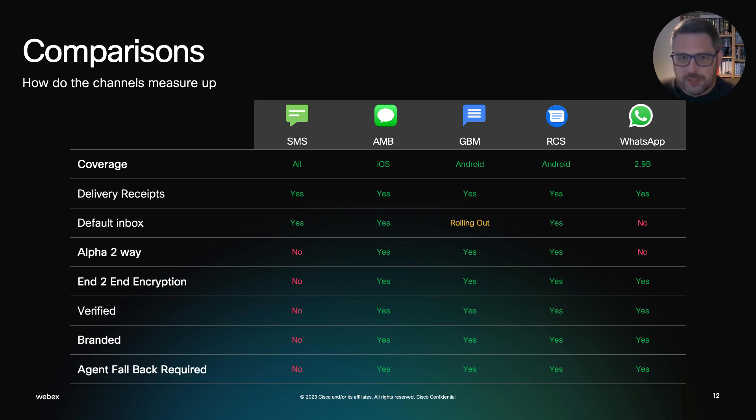So what other channels do you need to consider as a bank? The channels we talk about are Apple Messages for Business — that is the direct channel into the inbox on an iPhone. It's a little bit more complicated to launch than RCS, but WebEx Connect can do that for you and can open up conversation as well as notification. Google Business Messages gives customers places to find you, but again with the levels of security you're looking for. RCS, as I've shown you, gives you the logo and the verification that's directly replacing SMS.